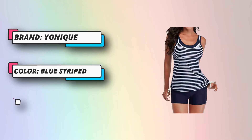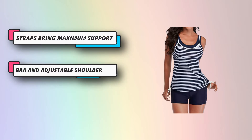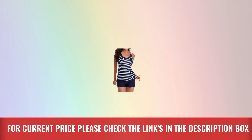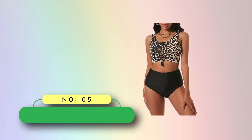This casual swimsuit fits both in and out of the water — you can also wear it as a casual top paired with yoga pants and active bottoms. It is suitable for volleyball, sport, camping, beach swimming, running, family pool parties, tropical vacations, and other occasions. For current price, please check the links in the description box.